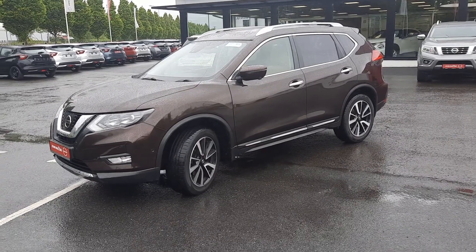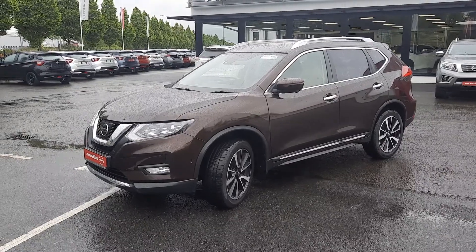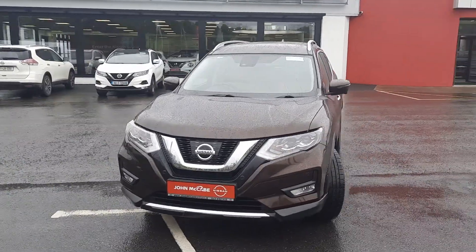Hi everyone, Walter here from John McAveNissan in Dundalk. Today I have one of the 2019 Nissan X-Trail — it's a 191 plate with a 1.6 diesel engine.